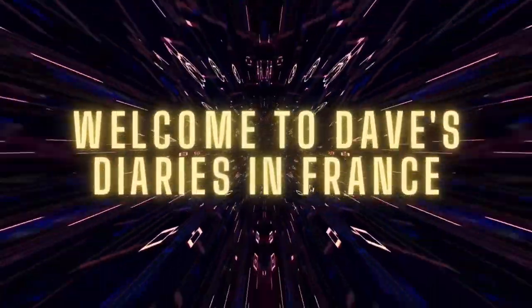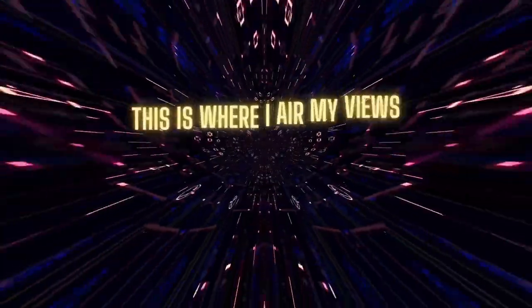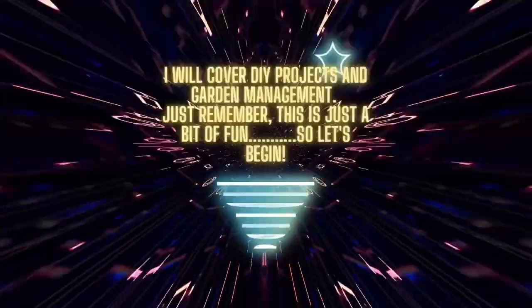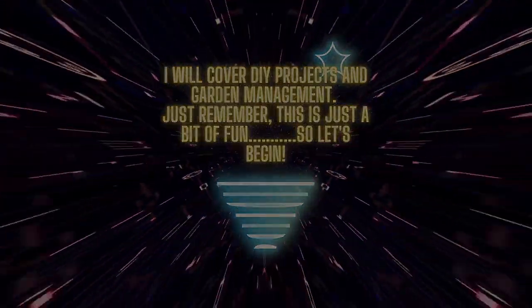Welcome to Dave's Diaries in France. This is where I show you what it's like living in France from my perspective. I'll cover day-to-day DIY projects and property management. Just remember, this is just a bit of fun, so let's begin.